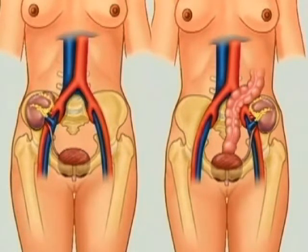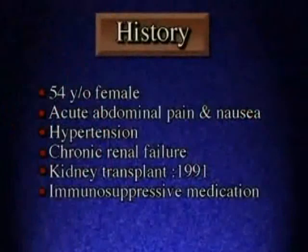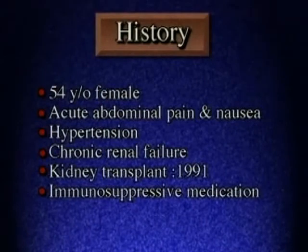The kidney is commonly transplanted in the right or left iliac fossa. The ureter is implanted in the bladder and the renal vessels are anastomosed to the external iliac vessels.